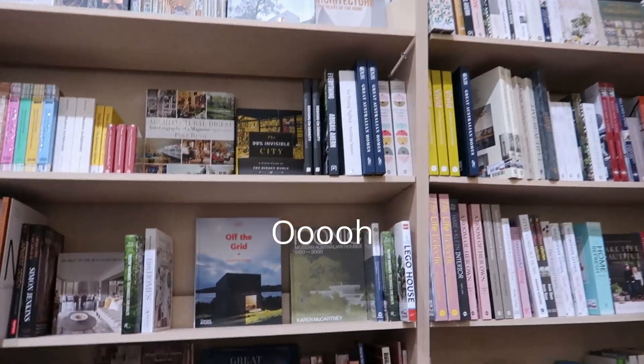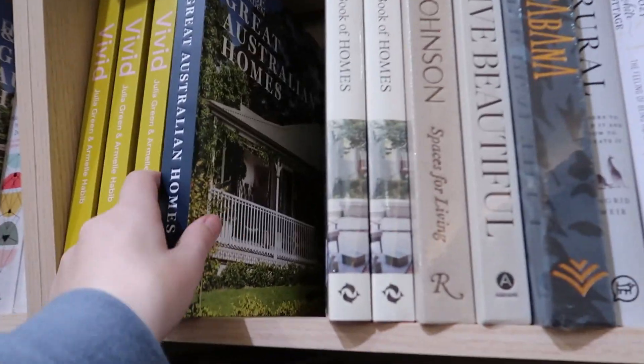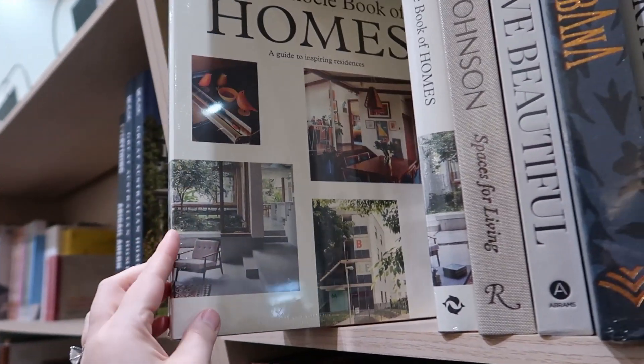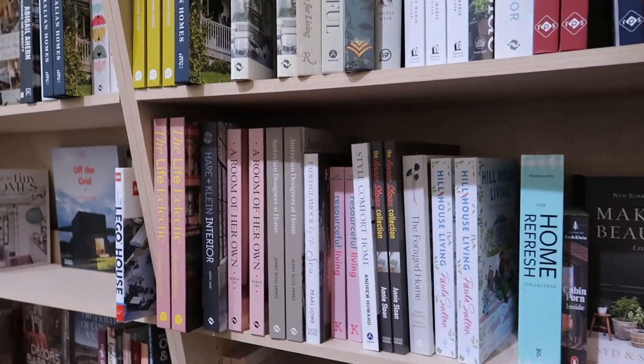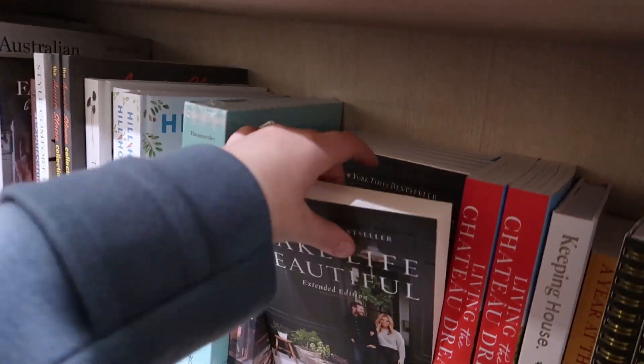Architecture section. Great Australian Homes. I would like all of these please. I have been looking at this one for a while — it's smaller than I thought.